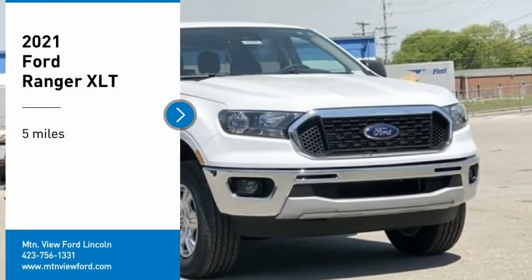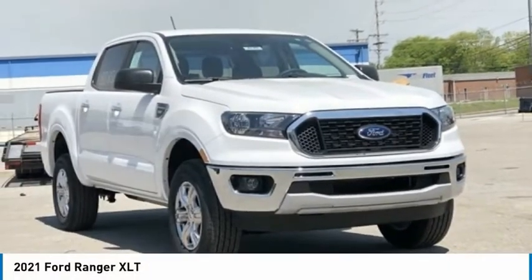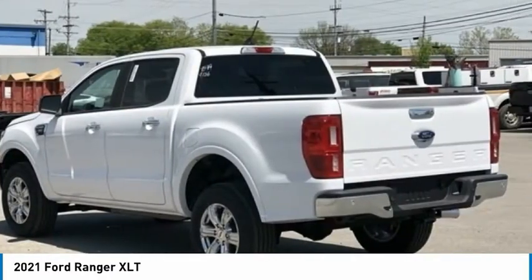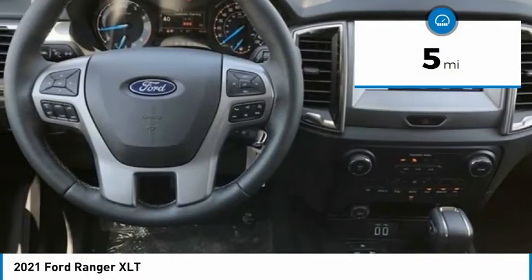Make a great choice today with the 2021 Ranger. Tough inside and out, Ranger proves its mettle. This vehicle has less than 100 miles.